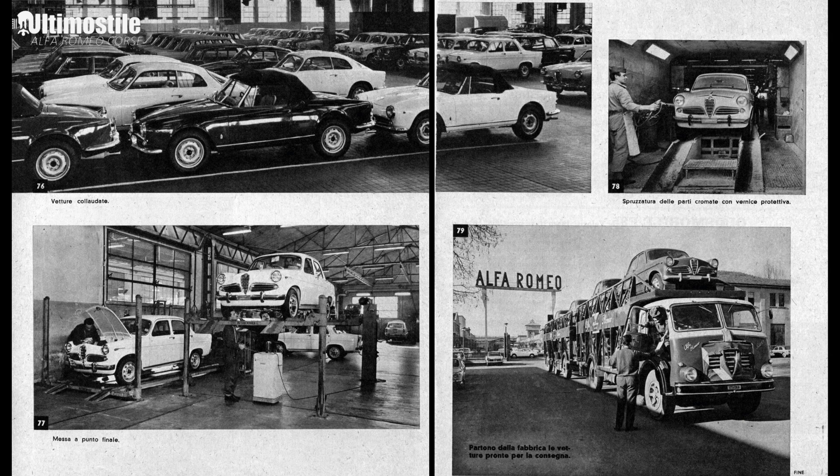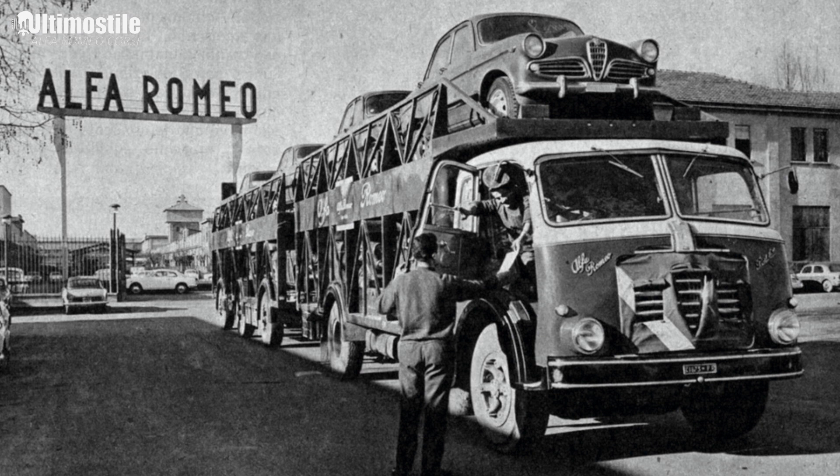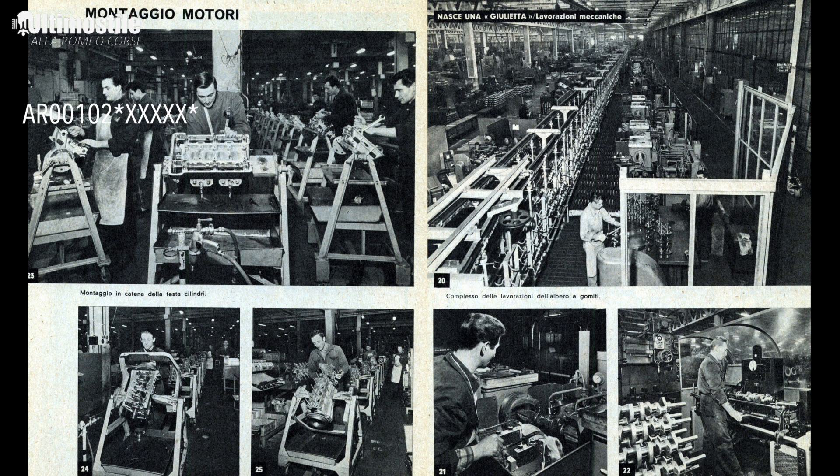They were made in order to satisfy a need in the market for junior cars, really, while everybody was waiting for the Giulia, the 105 series. This is also why the car would have come out of the factory in 1962 with an AR 00102 engine.